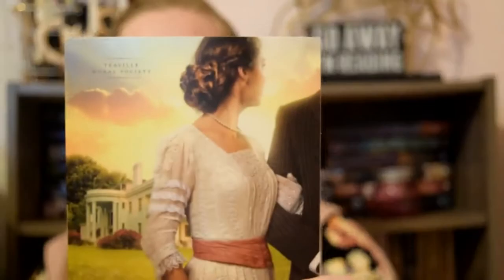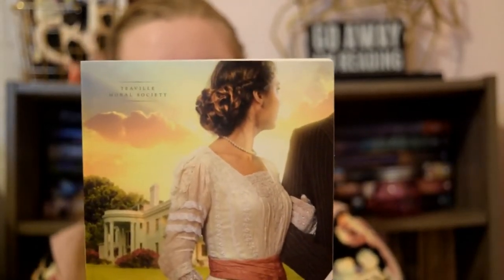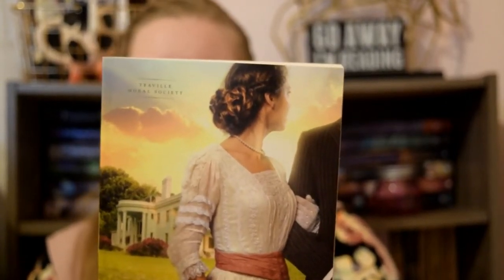The next one is a little bit more intricate, and that is from A Heart Most Certain, also by Melissa Jaegers. It just has this twisted bun — still kind of simple, but something that could definitely be done quick and easy, yet still looks like you spent more than three seconds on your hair.